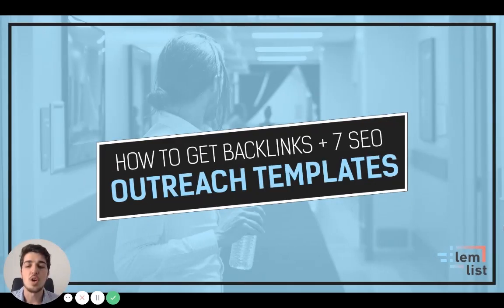We'll also talk about seven different email templates that you can use for your link building. Let's crack on — how to get backlinks, plus seven SEO outreach templates that the Lemlist team has been using.